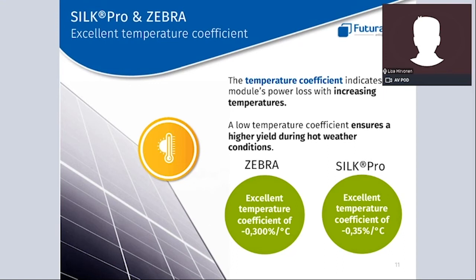Temperature is a very important factor regarding panel performance in terms of kilowatt hours. A solar module can be associated a little bit with ourselves — we tend to get lazier with increasing temperatures, and so does the panel. The warmer it is, the worse the module will perform, and this performance decrease is defined by the temperature coefficient. The lower the temperature coefficient, the better the performance at high temperatures. Both panel series have a very good temperature coefficient, even if Zebra leads Silk Pro on this parameter.